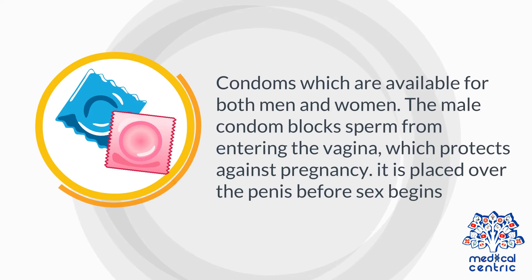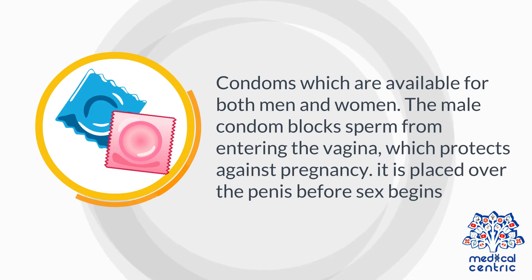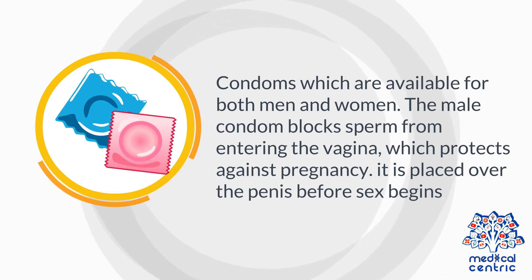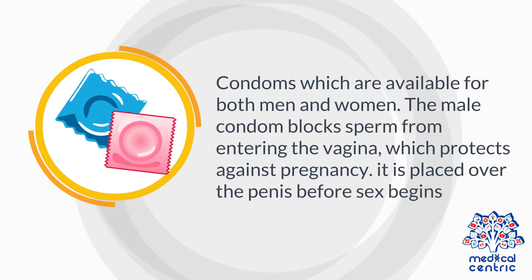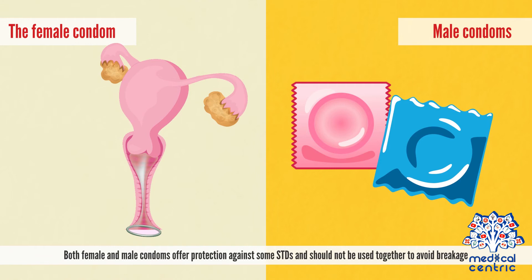Barrier methods include condoms, which are available for both men and women. The male condom blocks sperm from entering the vagina and protects against pregnancy; it is placed over the penis before sex begins. The female condom is a thin plastic pouch with a flexible ring at each end — one ring fixes behind the pubic bone and the other stays outside the vagina. Both female and male condoms offer protection against some STDs and should not be used together to avoid breakage.